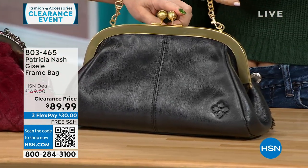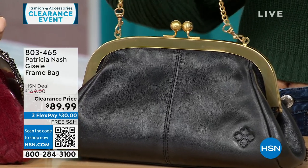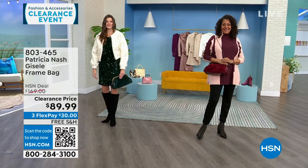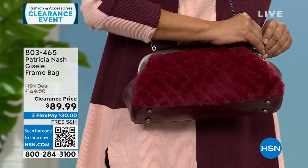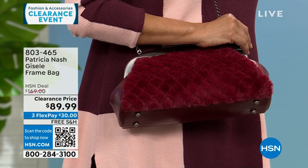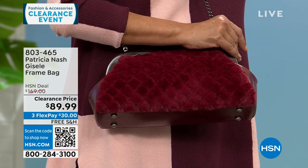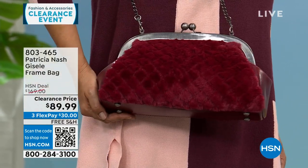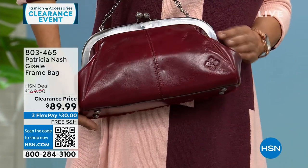The black has gold tone hardware — 25 left in the black. There's a little silver tone in the Scarlet, and I have almost a mixed metal on my Verdi. Free shipping on all my Patricia Nash bags this hour, all on very deep clearance. All three options are available, but we're very limited in the black and the Scarlet.